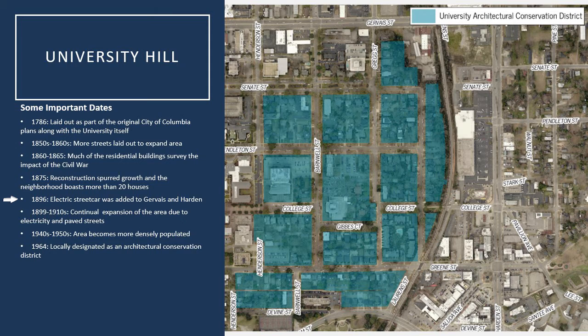Development continued to grow into the 1890s, especially once the electric trolley car was placed along Gervais Street, which really helped residents get to and from downtown rather easily and added quite a convenience to the community. Other conveniences that helped spur development in the area in the latter half of the 1890s and into the early 1900s were the advancement of electricity and paved streets throughout the community, as well as municipal water.